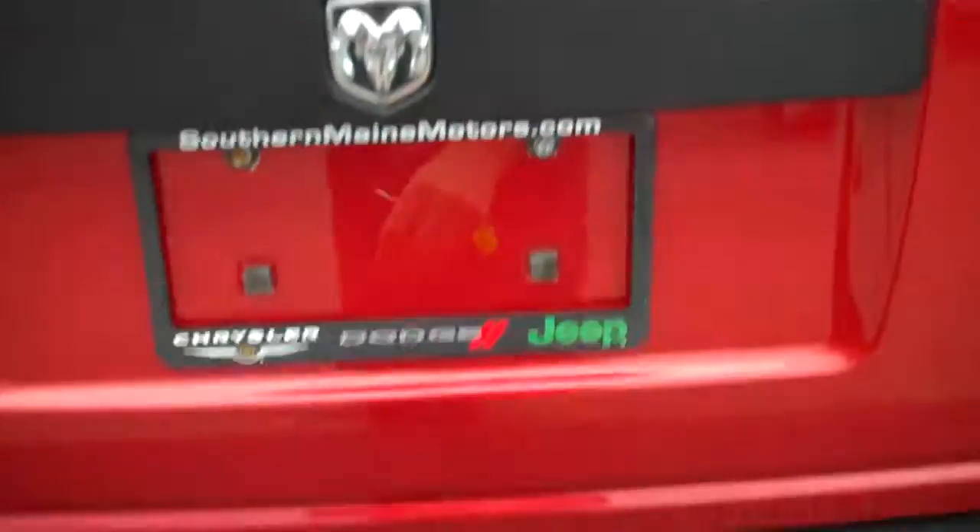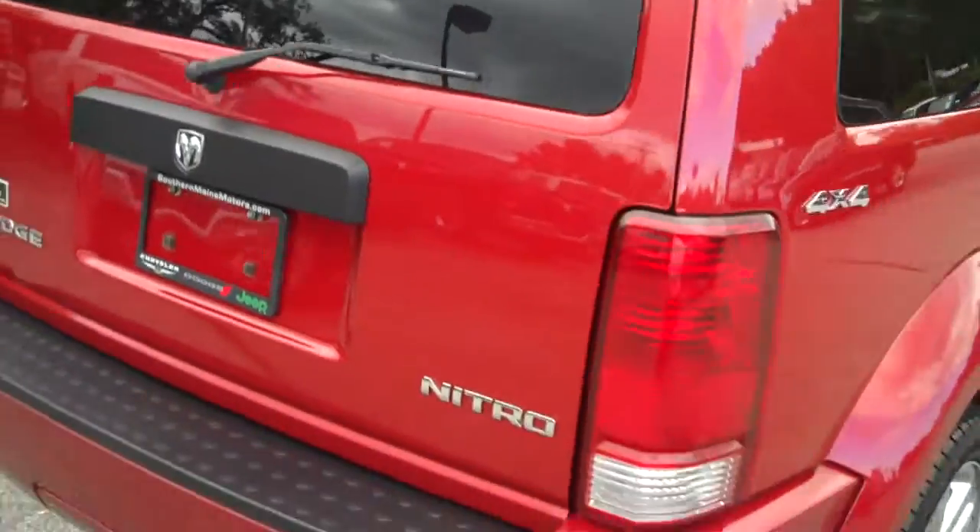Here in the back, a lot of storage. We've got a removable cargo area here, and these rear seats are going to drop down. It's a 60-40 split. We're going to have a rear wiper on the back gate.